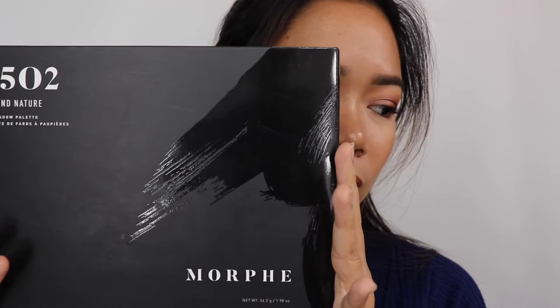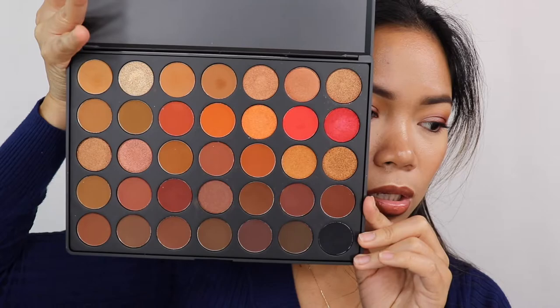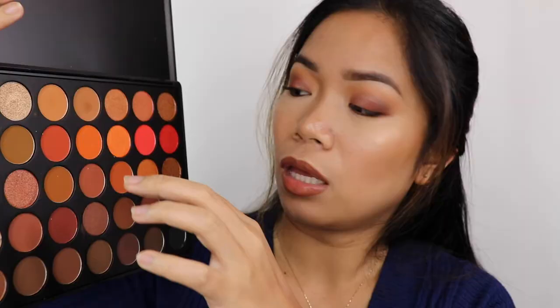I also have the Morphe 3502 Second Nature Palette — I forgot this was included in my order when I ordered the Morphe setting spray. The packaging is plastic instead of cardboard. It's full of warm shade colors and when I opened it, my eyes went straight to these two shades. It's great for a pop of color.